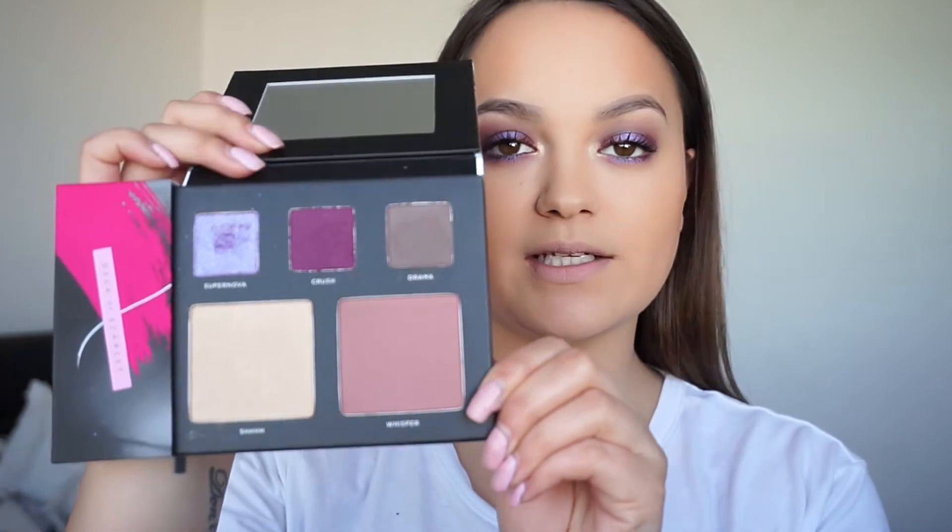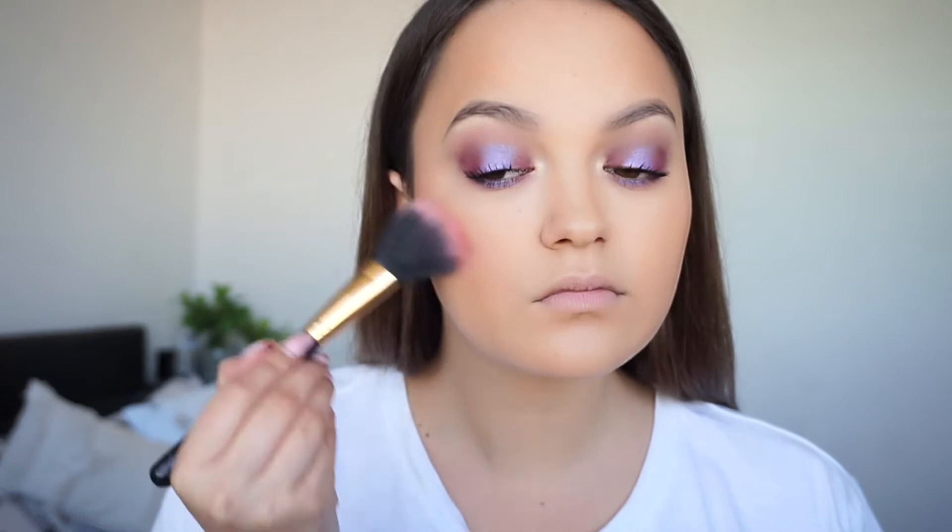Now we're going to move on to the cheeks. I'm going to be using the blush that came in the palette — this is the colour Whisper. It's a really nice soft, dusty pink, so I'm going to use that on my cheekbones. That would actually make a really nice everyday blush colour.